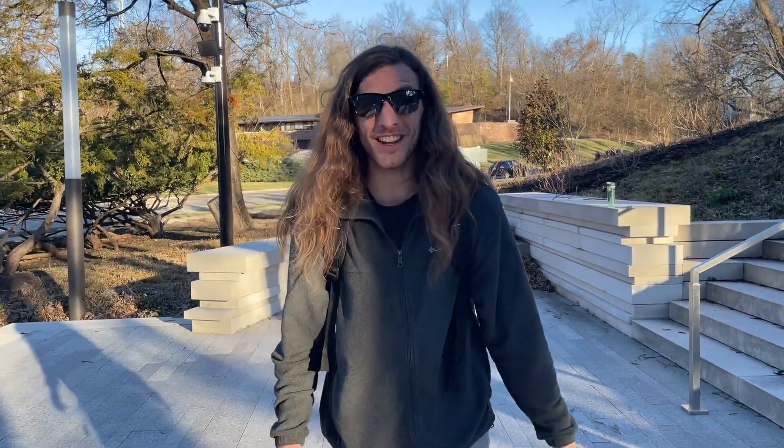If you enjoyed this video make sure you like it and subscribe to my channel. Thanks for watching and thanks for playing.